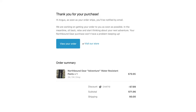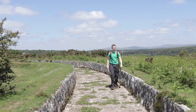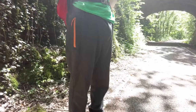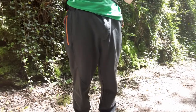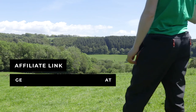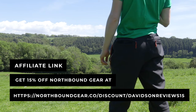So just a disclaimer: I bought these trousers with my own money in January 2021, and I found they were so amazing that I reached out to Northbound Gear and became an ambassador since posting the unboxing video. I don't actually get financially rewarded for making this video, but rather if you use the affiliate link, I will get commission. If you want to get 15% off Northbound Gear products, you can go to the link below, and there will be more info in the description.